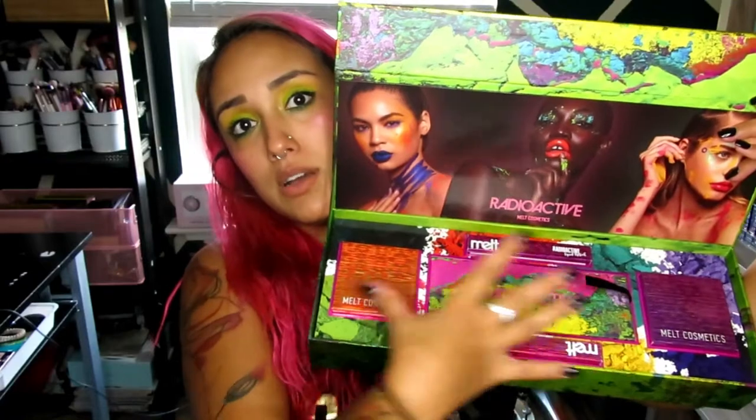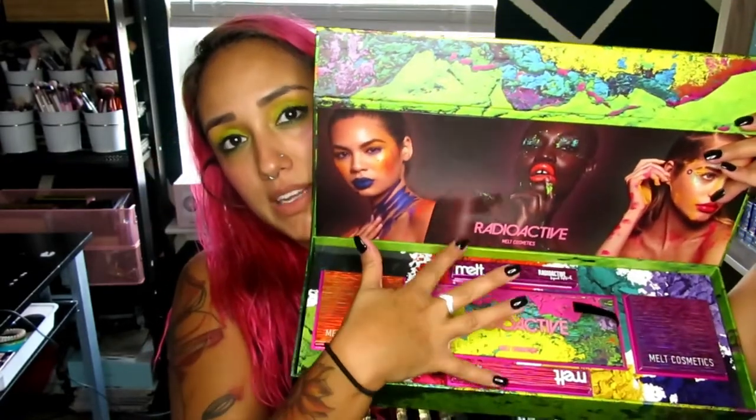We've got two neon highlighter blushes, the Radioactive palette, and two liquid lipsticks. The reason I got the whole bundle is because I liked both blushes — the way the colors are arranged in the compact, you can use all of them or just one out of three. I wanted both blushes and the eyeshadow, and if you get them in the bundle, you're technically getting the two liquid lips for free. I saw a deal, so I took it.